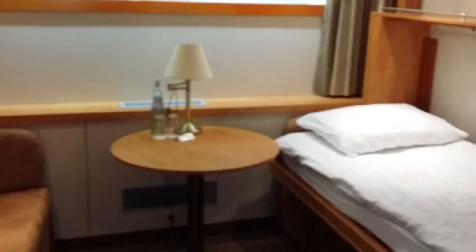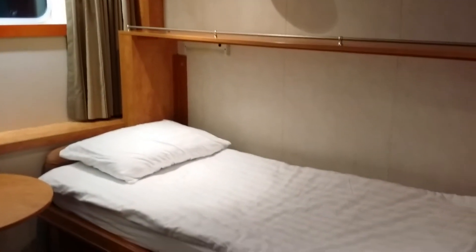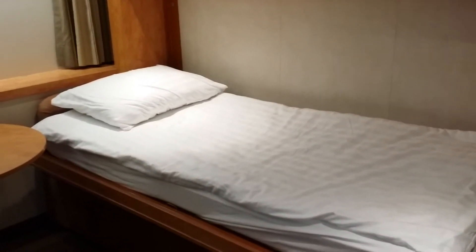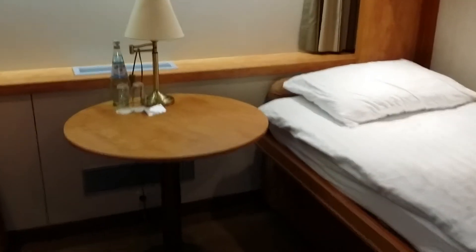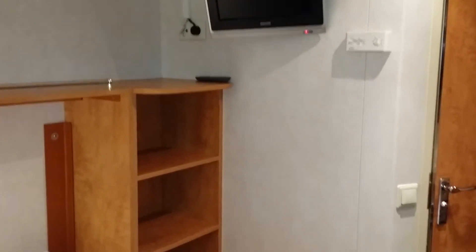There's more than enough room for two people, and then the staff puts down the beds — we don't have to do anything, everything will be done for you. Here's our little lamp, TV, nicely air conditioned.